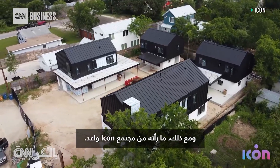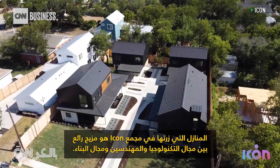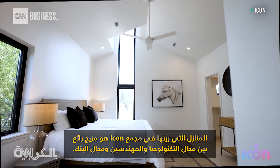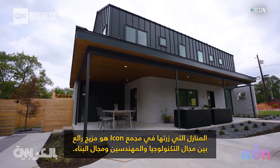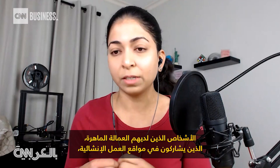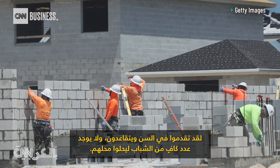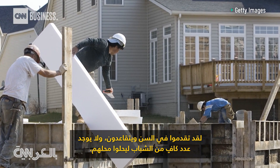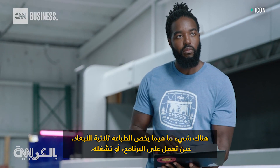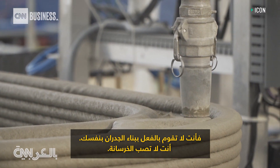Still, what she's seen of the Icon community is promising. The Icon houses she visited in Austin were a beautiful merging of the tech field, engineers, and the construction field. The people with skilled labor on construction job sites have been aging out of the workforce and retiring, and there aren't enough young people to take their place. With 3D printing, you're on the software side or you're an operator — you're not actually building the walls yourself or pouring the concrete.